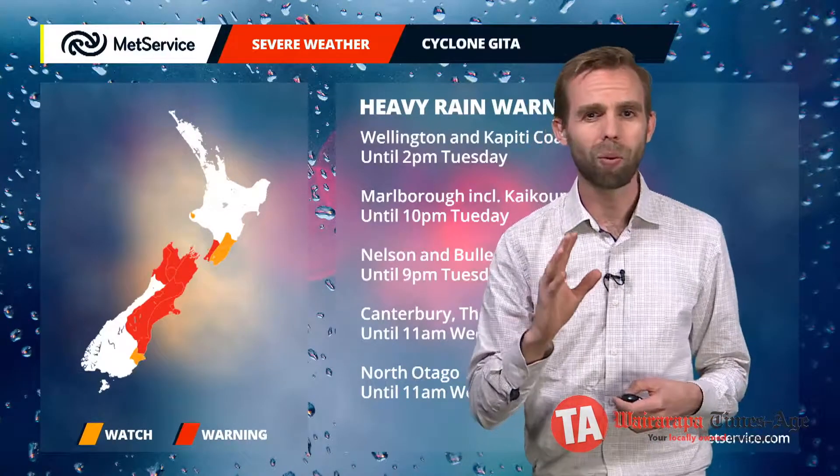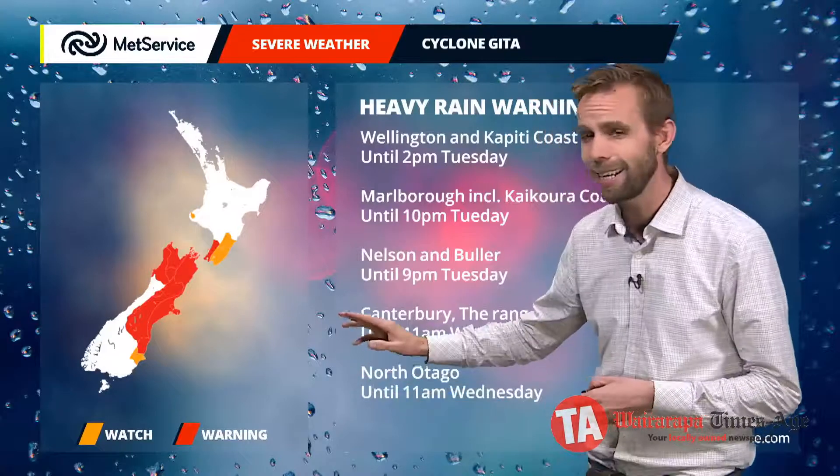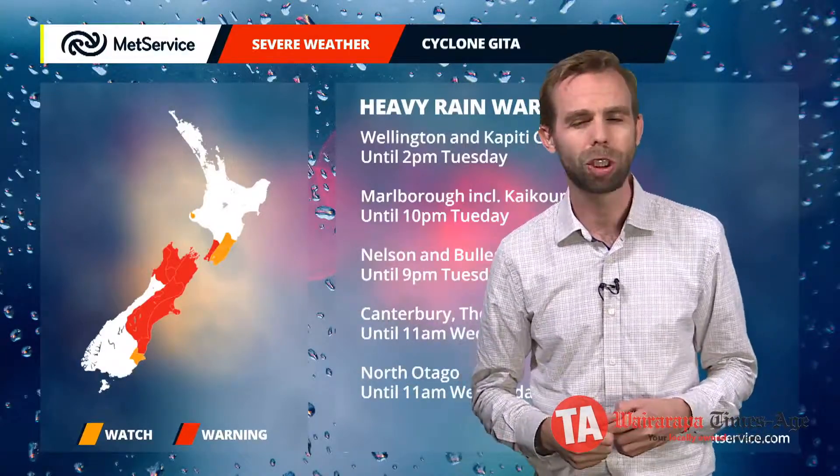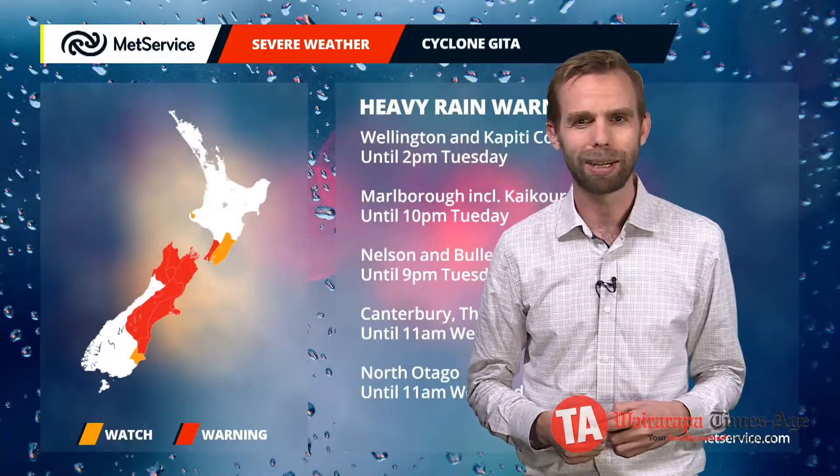We have extended that watch down in towards Dunedin and also for the likes of Mount Taranaki as we go through the rest of Tuesday and into Wednesday. It's not just the wet weather — as Geeta moves closer towards us, we'll find those winds picking up this afternoon.